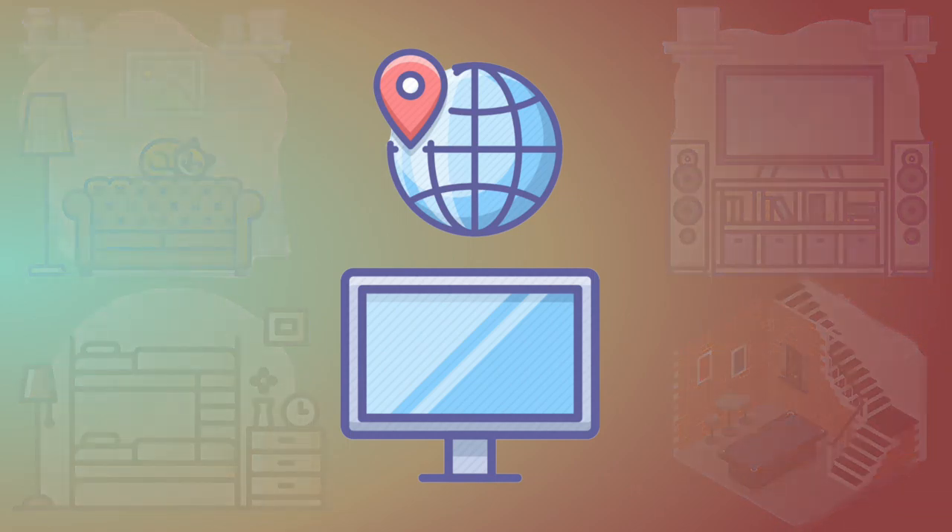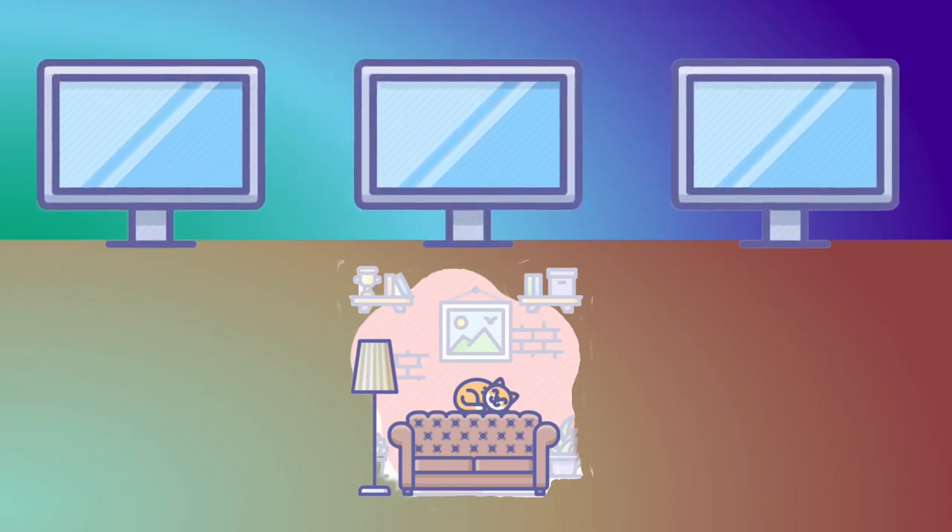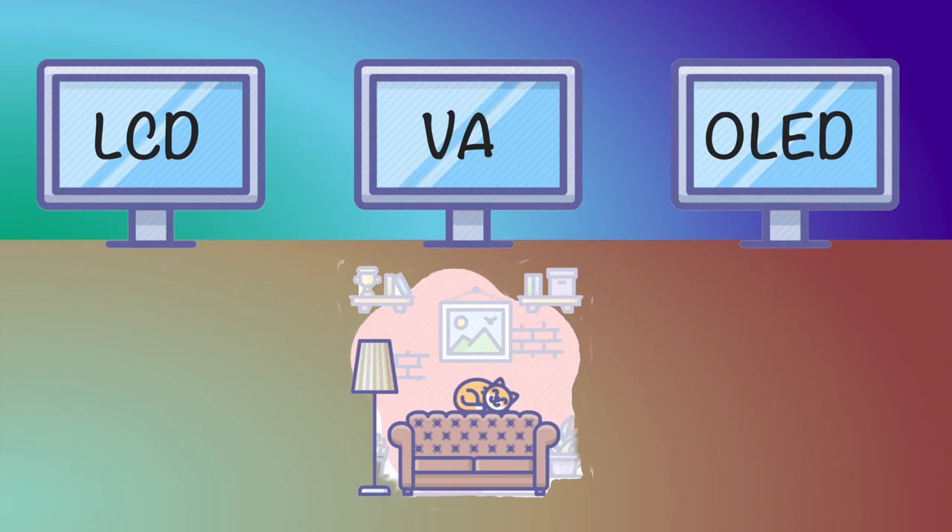Location 1: Living room. There are two or three types of TVs that people would typically buy for the living room, keeping in mind that this is usually the most expensive and largest TV in the house. There's LCD, OLED, and VA.